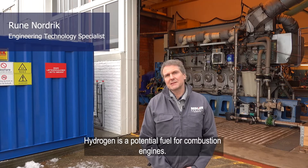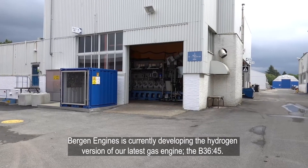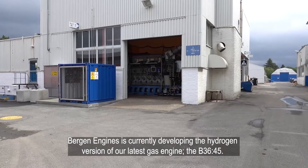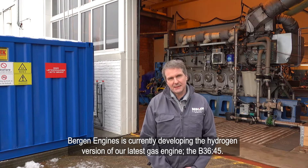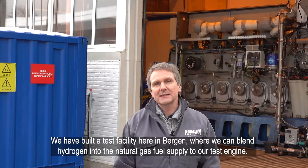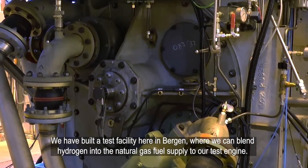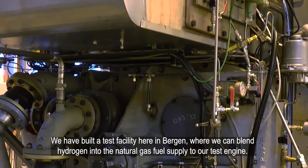Hydrogen is a potential fuel for combustion engines, and Bergen Engines is currently developing the hydrogen version of our latest gas engine, the B3645. We have built a test facility here in Bergen, where we can blend hydrogen into the natural gas fuel supply to our test engine.